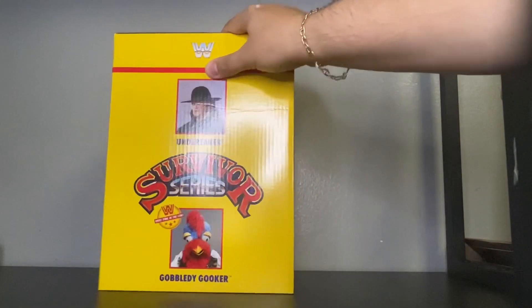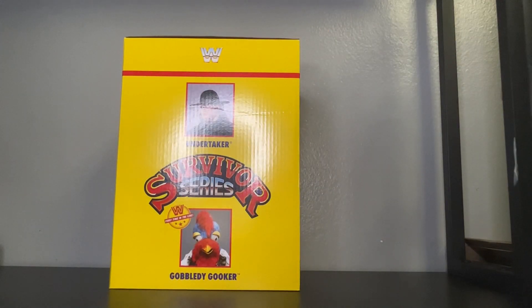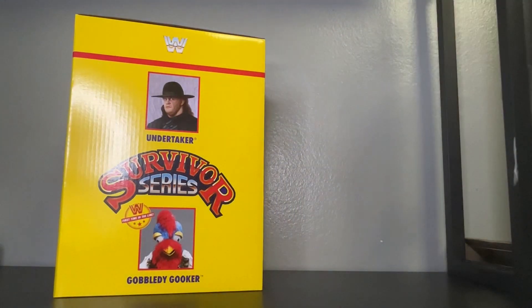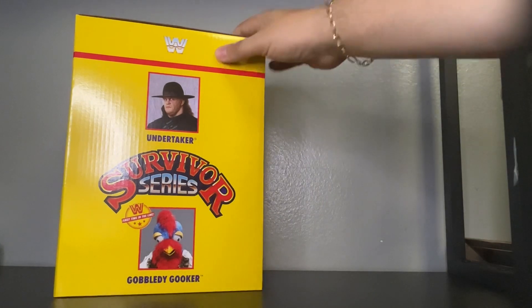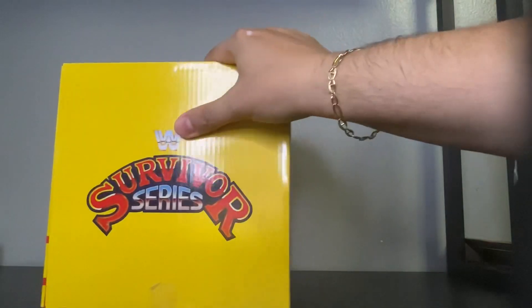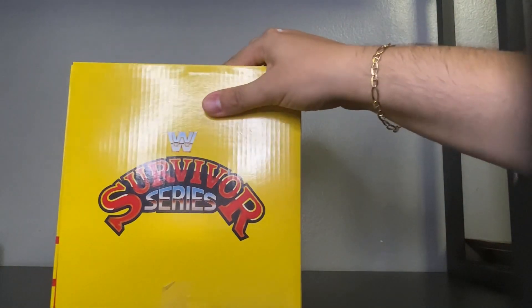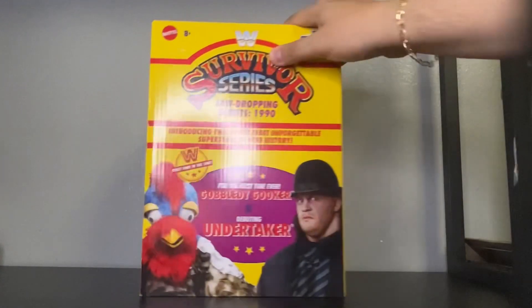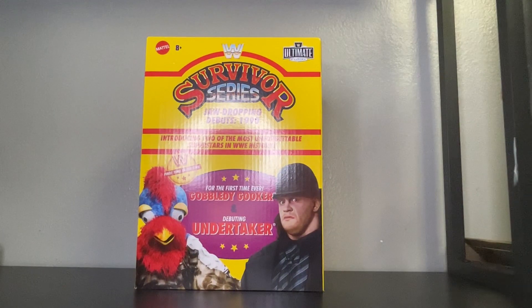Pretty cool. Here's another picture — as you can see it's The Undertaker and Gobbledygooker. Survivor Series — one of my favorite pay-per-views when I was a kid. So folks, what I'm going to do is unbox this package so we can get up and close to the two exclusive figures. Shout out to Mattel and shout out to Amazon for this exclusive.